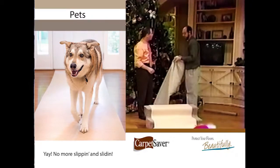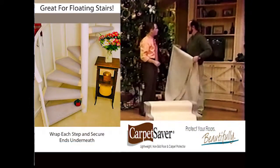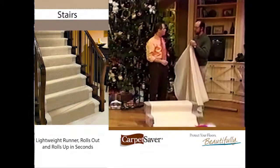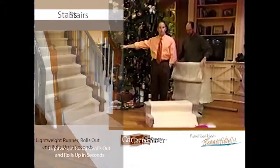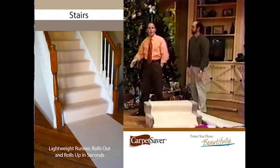It goes in the washing machine when it gets dirty. The only thing we recommend is you stay away from hot water — stick with warm or cold water to wash it. In the dryer, you fluff dry it or use low heat. We've got this set up on our stairs at the entryway, which are beautiful hardwood steps, but admittedly they're slick.